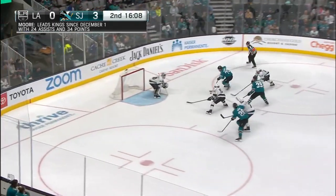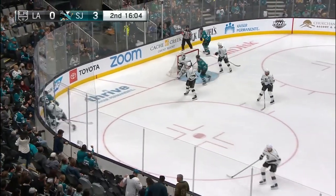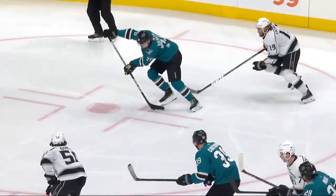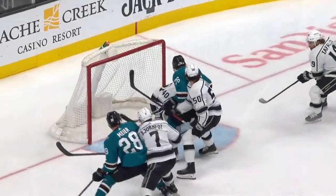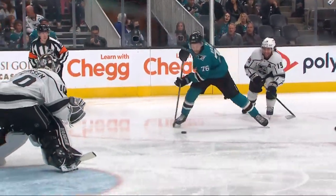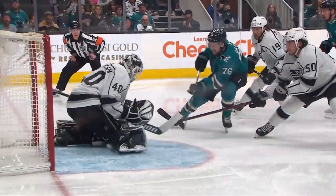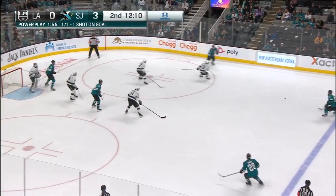Meyer to Couture to Dolan — saved by Peterson. Another nice look for Jonathan Dolan. There's that quick passing from Timo to Couture down to Dolan, and he gets a step on Dorsey and comes all alone in on Peterson. Dolan's looking at where that guy's stick is — you can see him looking left. He knows he's got a little bit of time to corral that puck. Kings penalty — number 46, two minutes for Foster.